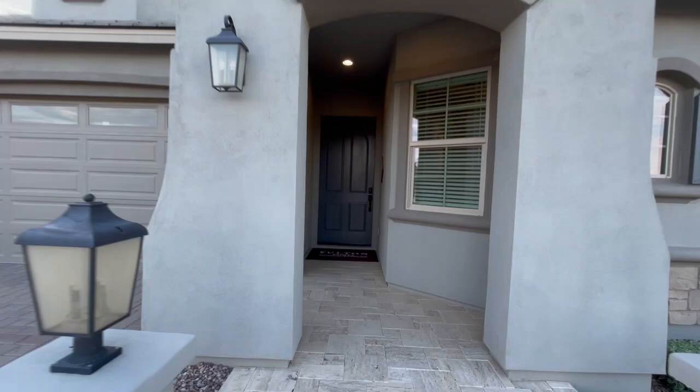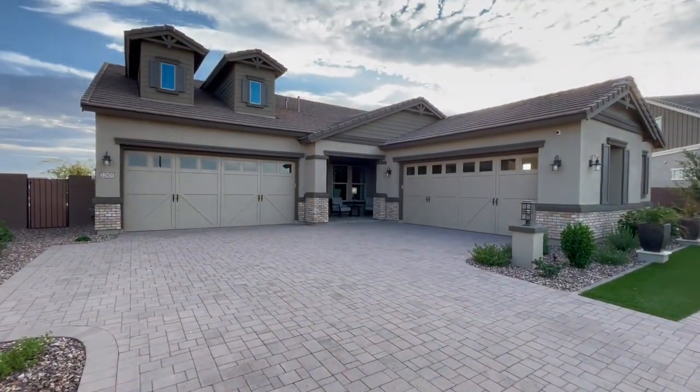Some of the more affordable options are in the lower to mid $500s, and then you do make your way all the way up to a million dollar plus home. The price is going to vary significantly depending on what finishes you select, as well as the size, the square footage, and the lot size.